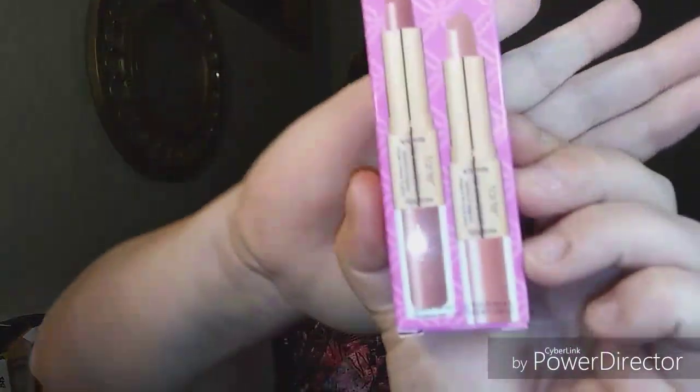Hey everybody, it's Pika J. Got a little something for us to try today. It's Tarte's High Performance Naturals — a lip sculptor. So it's got lipstick and lip gloss in it.